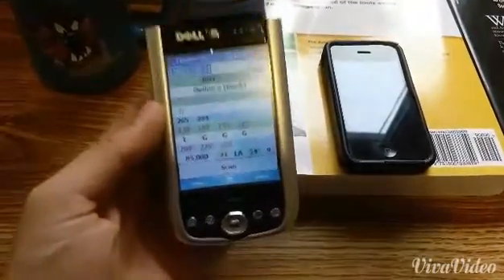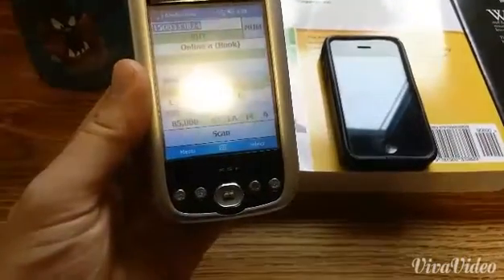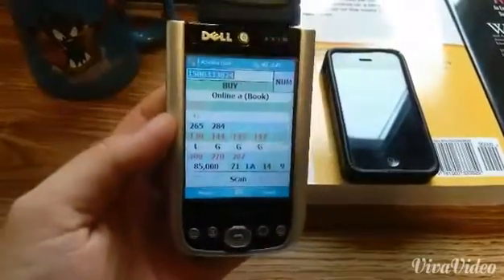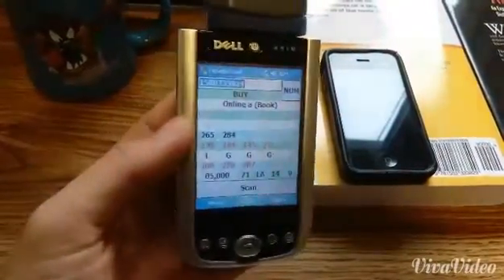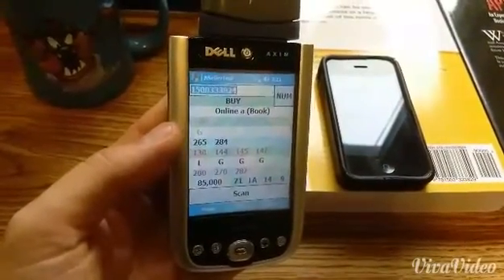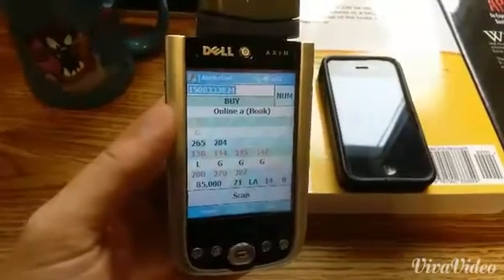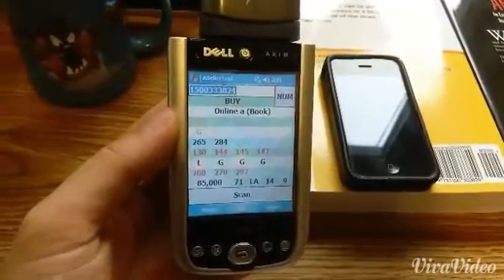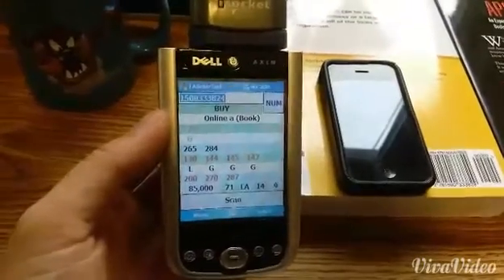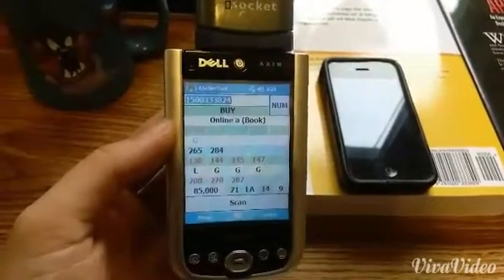Here's an example of one of the PDAs that we've purchased. It's a Dell Axiom X51. If you haven't seen a PDA before, maybe you recognize them — they were really popular in the late 90s. Basically, they consider it to be like a portable computer. You could do email, limited internet connectivity, fill out your calendar and sync it up to your computer.